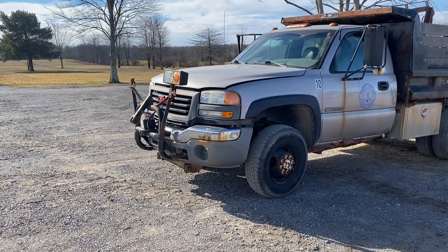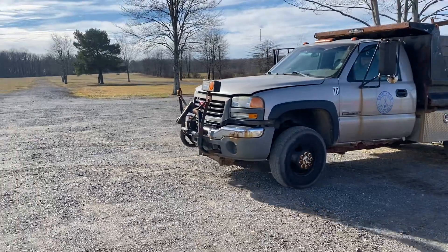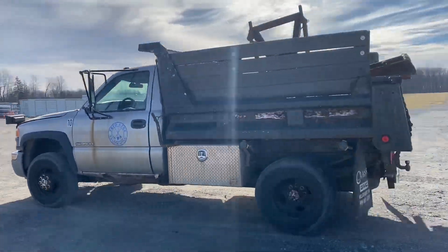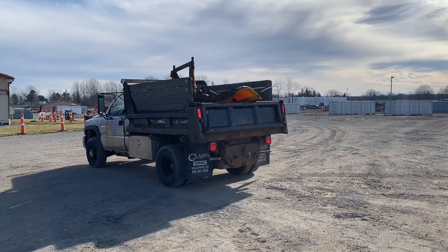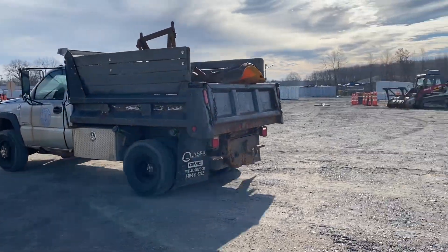This is a 2004 GMC Sierra 3500. It's got an eight foot dump bed and an eight foot blade that goes with it. Automatic, four wheel drive.